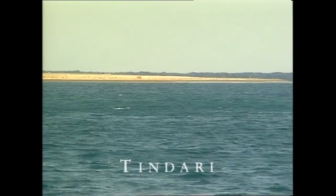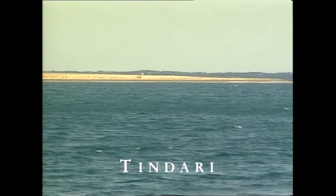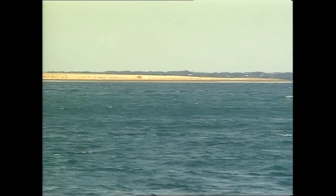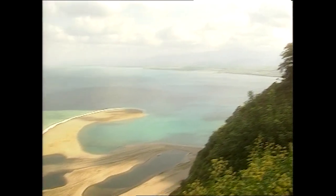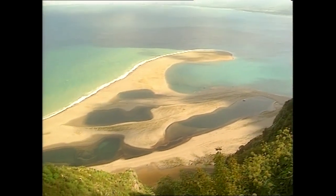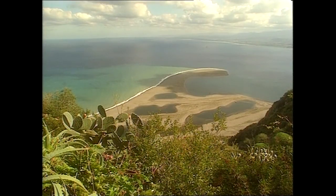At Tindari, on the northern coast of Sicily, the sea has piled up sand and created a lagoon. The emerged bank's rounded shapes call to mind, more or less depending on the year, a Madonna and child. Several kilometers to the north, the Mediterranean Sea rolls onto the black sands of the island of Stromboli.